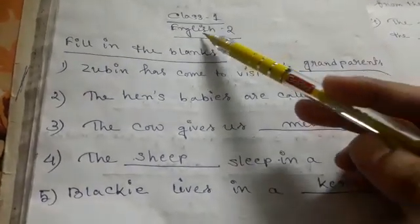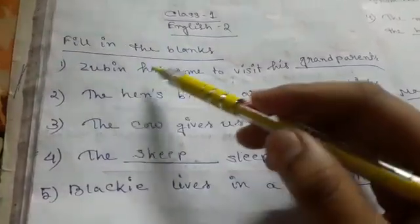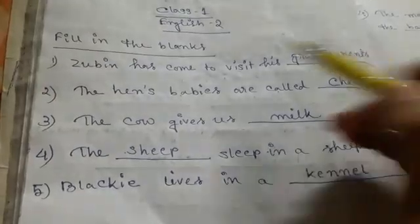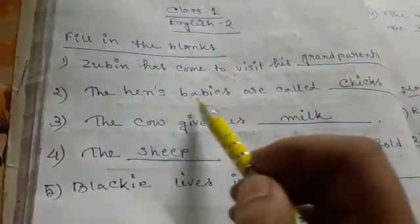Good morning class. English 2, fill in the blanks. Number one: Jubin has come to visit his dash. Answer is grandparents. Jubin has come to visit his grandparents.